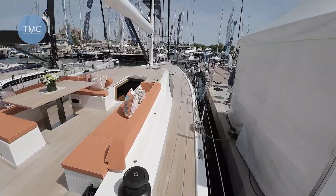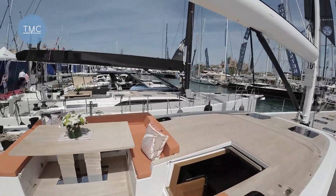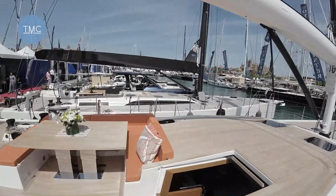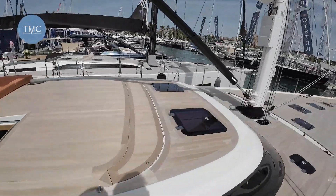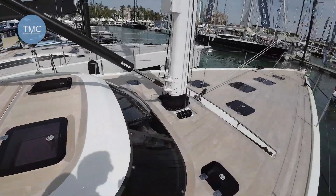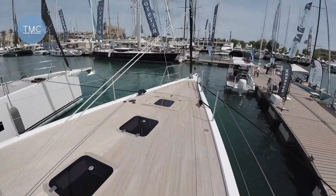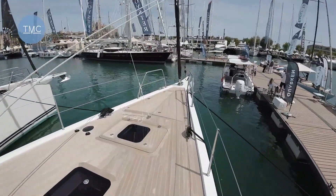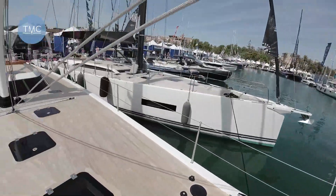This coach roof is slightly higher here than the 60, which is just that one there. So I guess it offers more headroom downstairs. I haven't actually been downstairs yet, so we can explore together. Here we are on the foredeck.